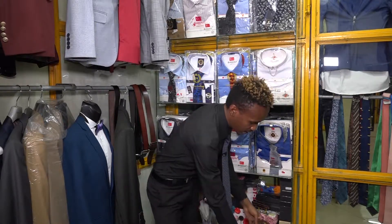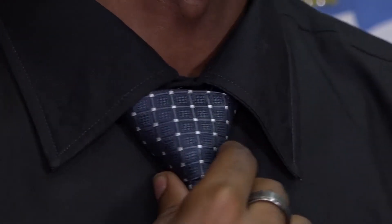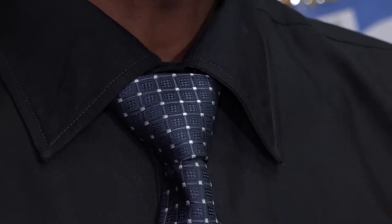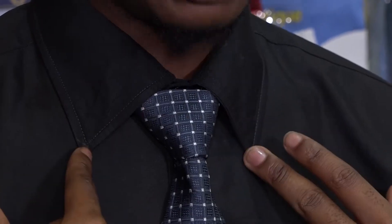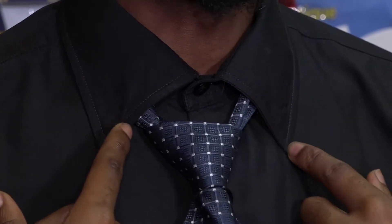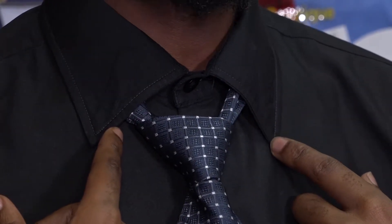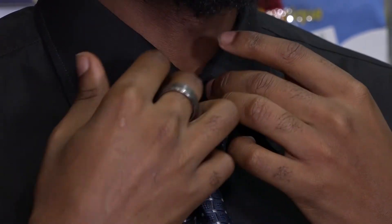Now we come to the shirt — this is the part I really want us to pay attention to. Shirt collar styles are different. What I have here is what we call the classic collar — this is the normal style most shirts have, nothing too dramatic going on.